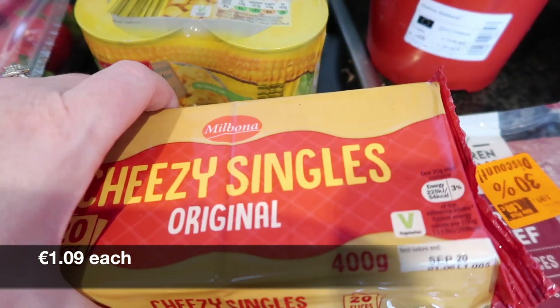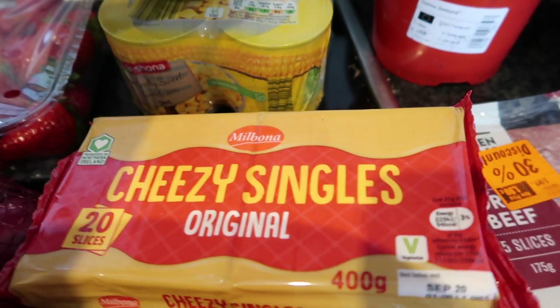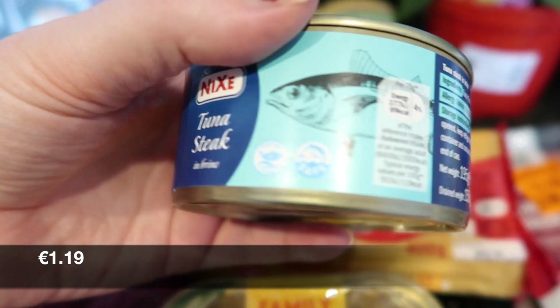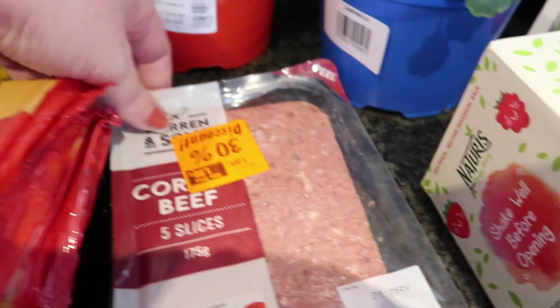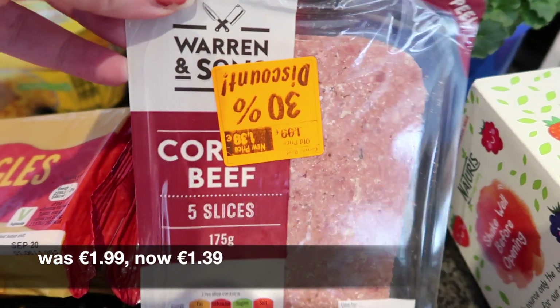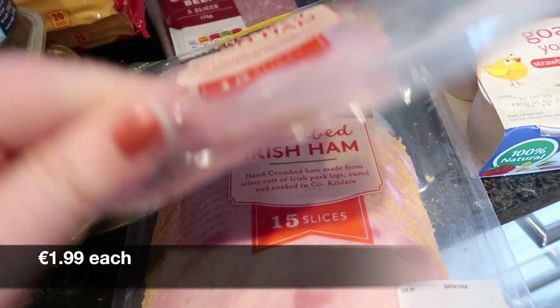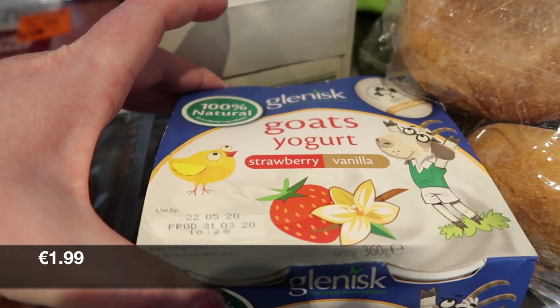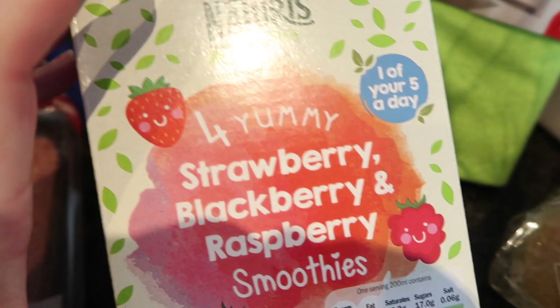Two packs of the chicken breast pieces — we use these for lunches and sandwiches. Two packs of cheesy singles, which are just little slices of cheddar cheese. A tin of tuna, a four-pack of sweet corn, some sliced corned beef, two packs of crumbed ham, some goat yogurt for Ava, and four white crusty rolls and some smoothies.